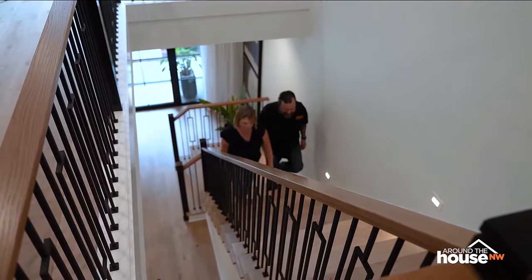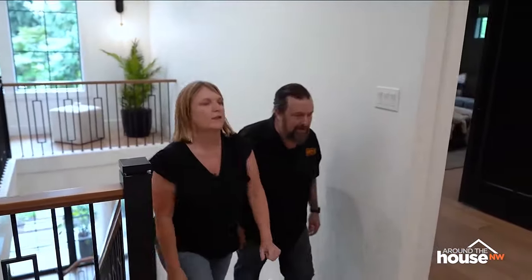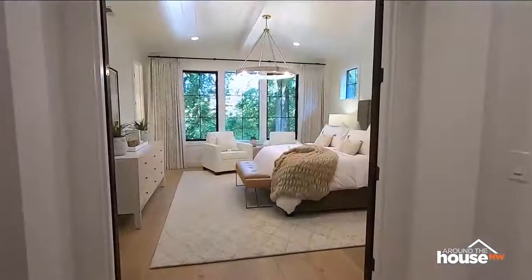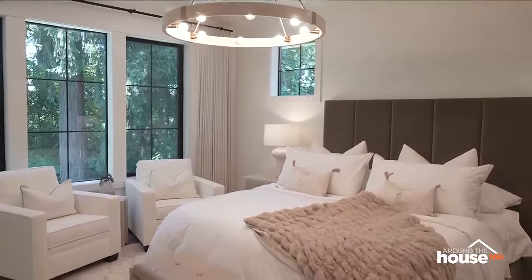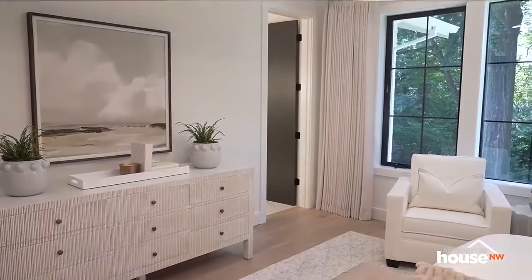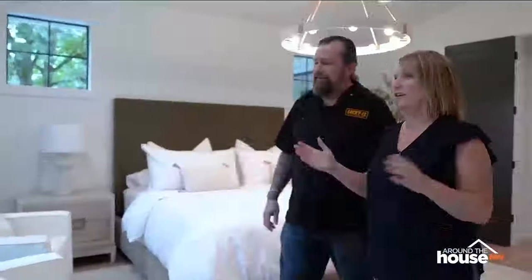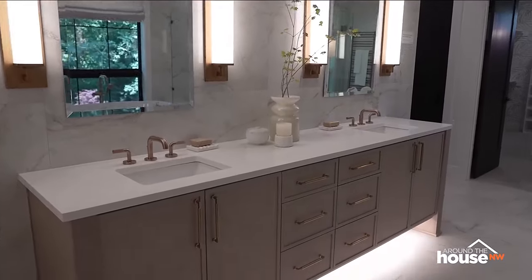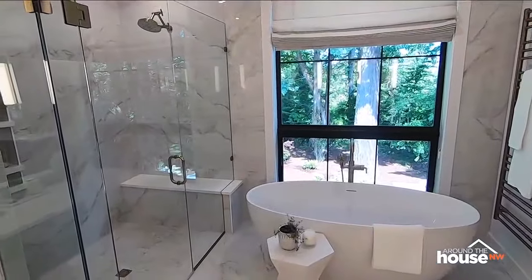We get to go upstairs and check out the beautiful bathrooms — there are actually two closets in the primary suite, which are really unbelievable, plus heated floors in the bathroom. This is the primary suite, and look at that beautiful view you get to wake up to — it looks like you've lived on a lake house forever. The bathroom has heated floors, a big tub, big shower, large format tile — it's very luxurious and really beautiful.